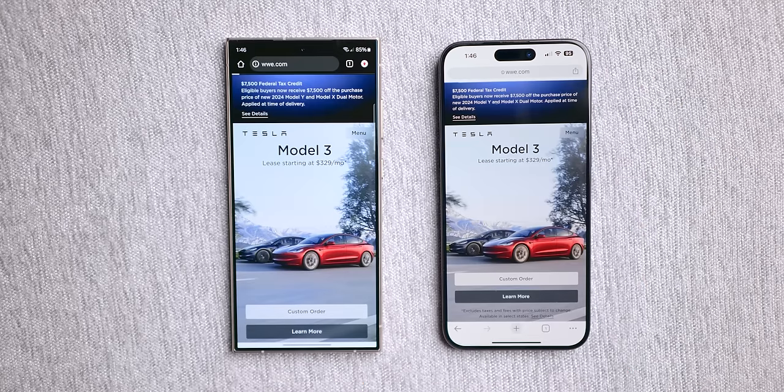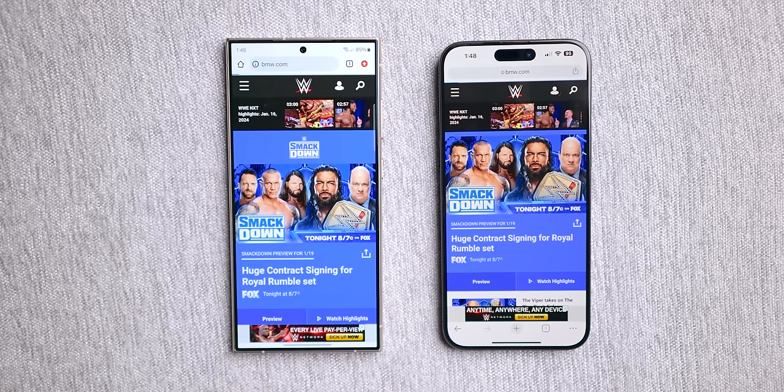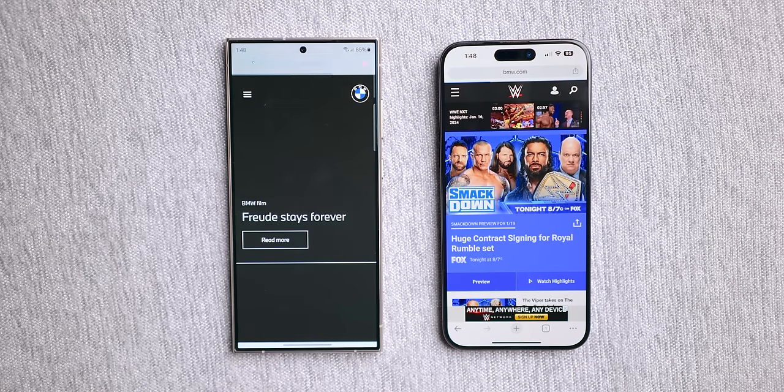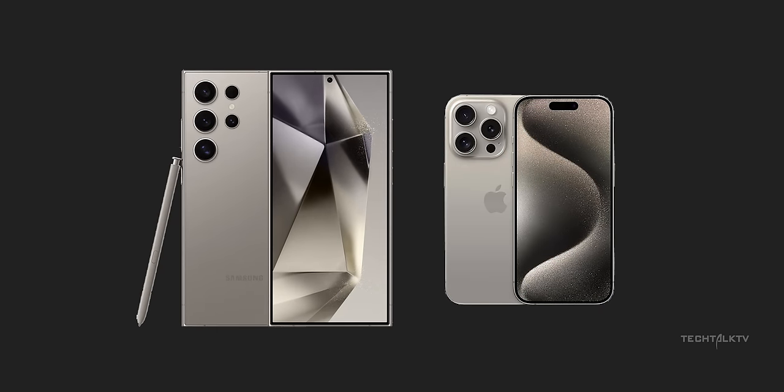Now onto WWE's website and to everyone's surprise, both phones pull off another simultaneous opening. Let's keep the challenge going until one of them blinks first — and lo and behold, the S24 Ultra steals the spotlight by opening BMW's website faster. So this round clearly goes to Samsung.